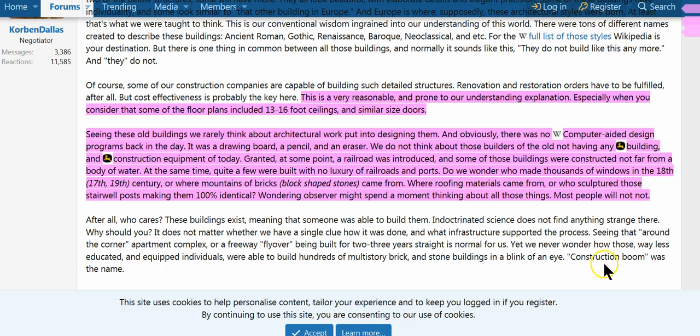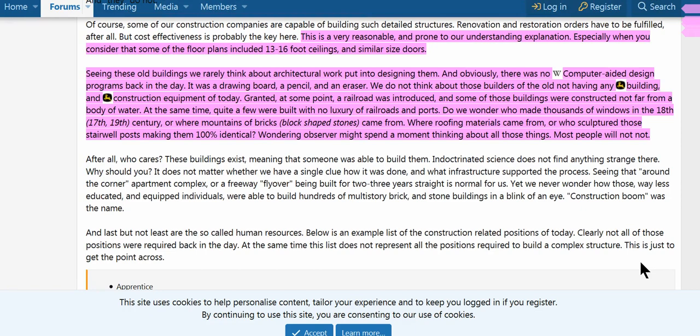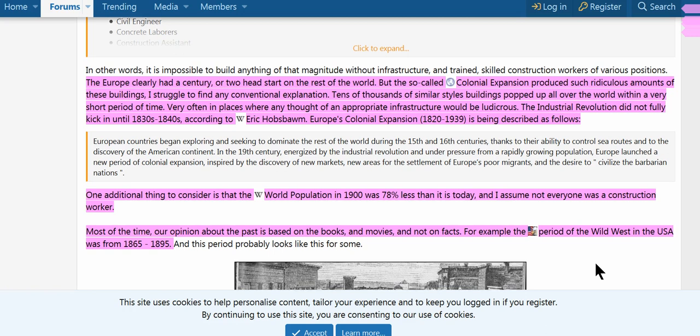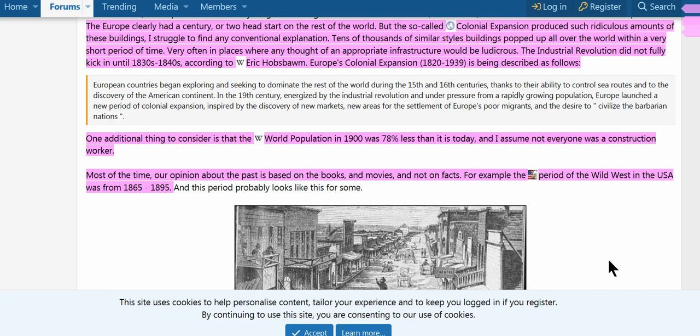At some point a railroad was introduced, and some of those buildings were constructed not far from a body of water. But quite a few were built with no luxury of railroads or ports. So how did they make thousands of windows in the 17th, 18th, and 19th centuries? Or where mountains of bricks and block-shaped stones came from with their incredible design and detail? Where roofing materials came from, or who sculpted those stairwell posts making them 100% identical? Most people will not stop to wonder about all these things.